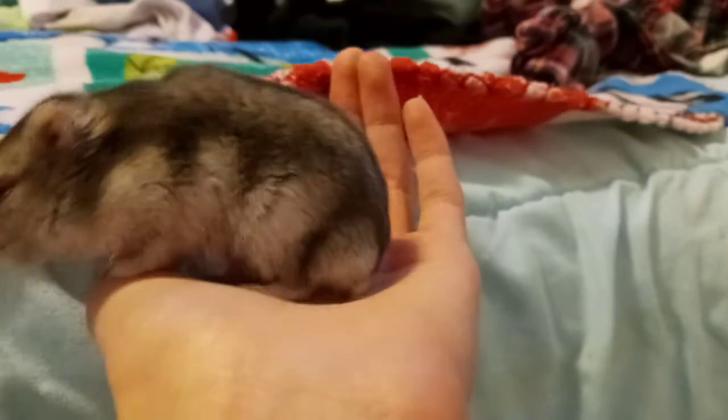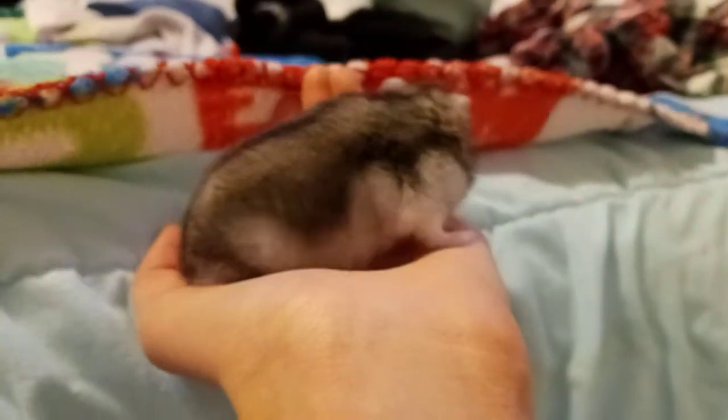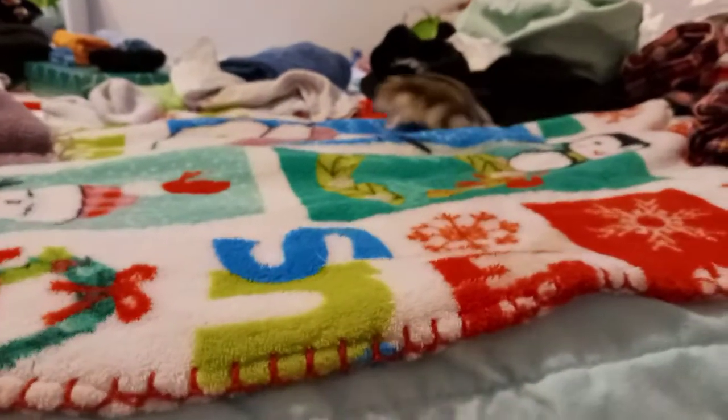This is my hamster, Pickle. He's so cute. I love him. Okay, you can go now. Goodbye. He's waddling.